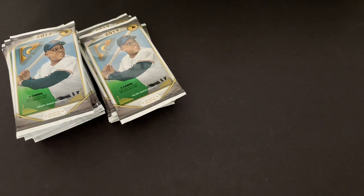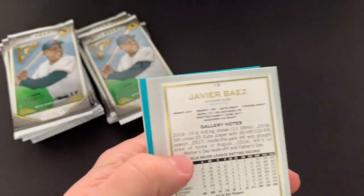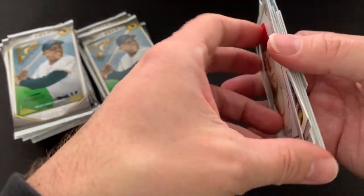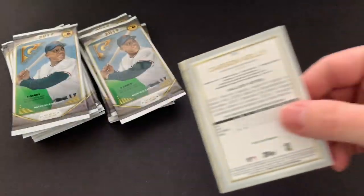Let me pause here and look something up. So there are 150 cards in the actual base set, and it looks like the short prints are from 151 to 200. So the next 50 are the short prints. That Andrew Benintendi at number 182 is a short print — that's pretty cool. There's 150 cards in the set, then the short prints are 151 to 200, so there are basically almost 200 cards in the set. I don't know if you really count the short prints or not.